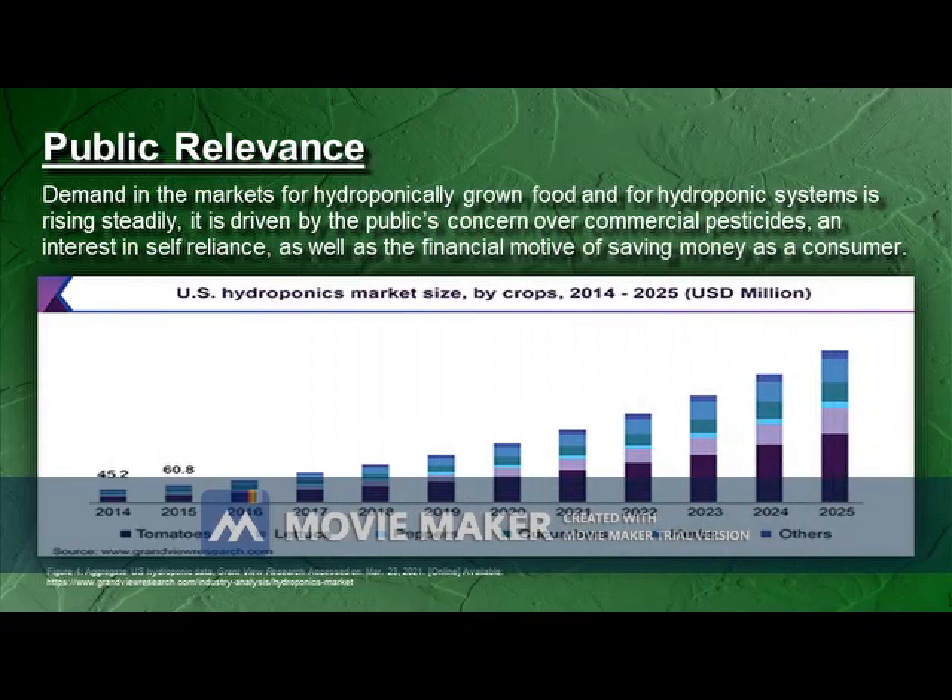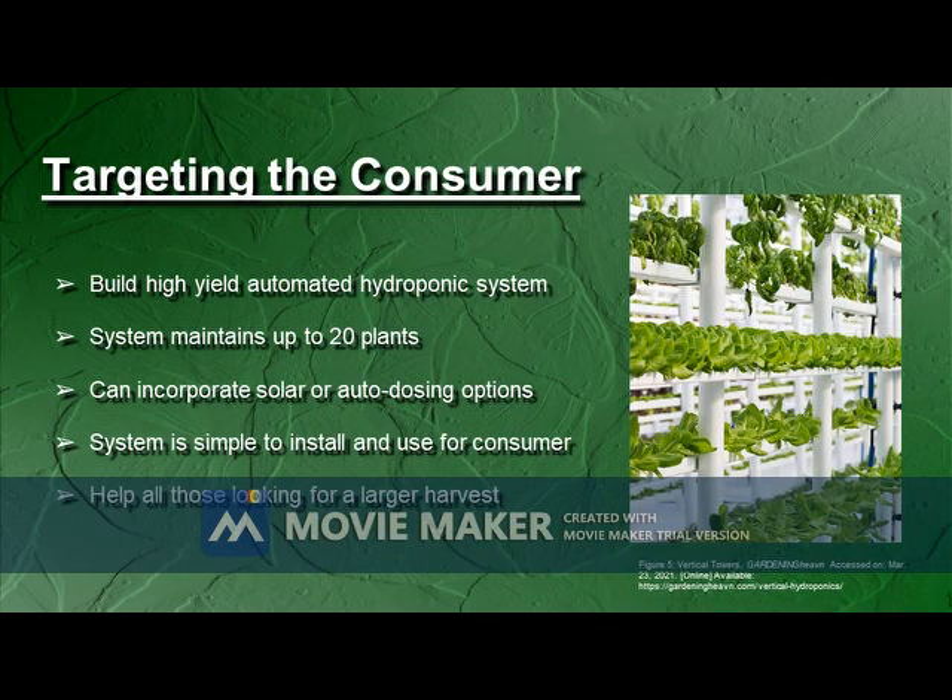Demand in the markets for hydroponically grown food and for hydroponic systems is rising steadily. It is driven by the public's concern over commercial pesticides, an interest in self-reliance, as well as a financial motive of saving money as a consumer. Every member of this team has experience with hydroponics. As consumers, we saw that there is a demand for larger systems with greater automation that is not being met. A market survey indicated consumers prefer a 10-20 plant system, with 90% preferring automated water chemistry and solar-powered options. We hope our project helps anyone interested in hydroponics and helps guide anyone seeking a larger harvest.